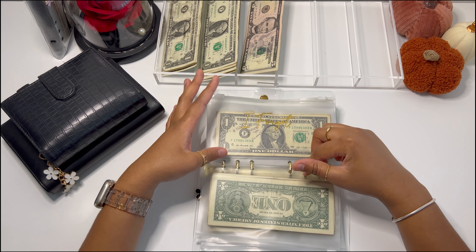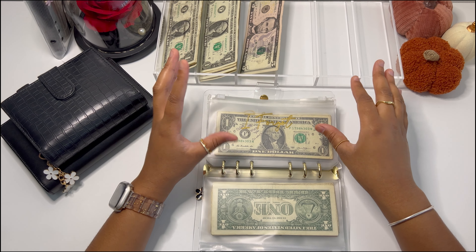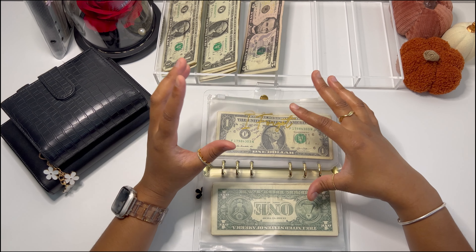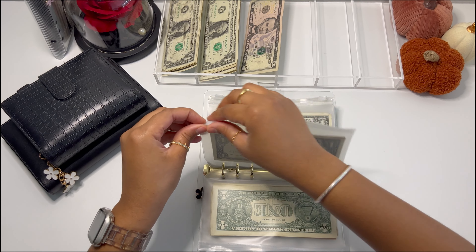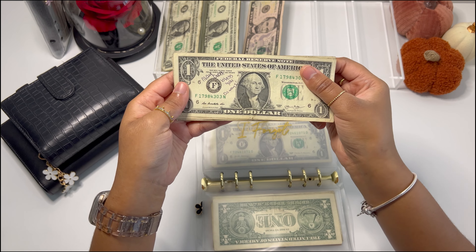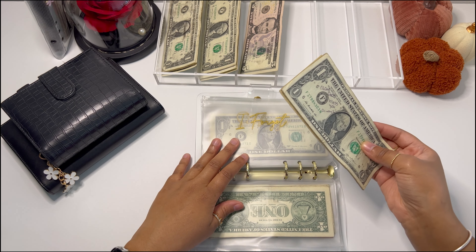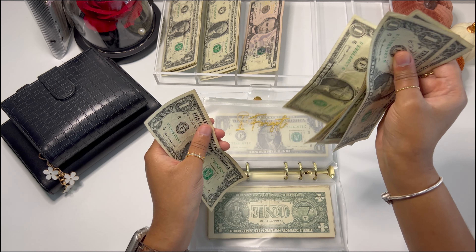I'll probably just take that money with me and shop while I'm away, because we're going to be away for Thanksgiving — meaning I'll also be away for Black Friday — so I'll probably just shop up there on Black Friday. The 'I forgot' envelope is going to get $2, and it now has $8.